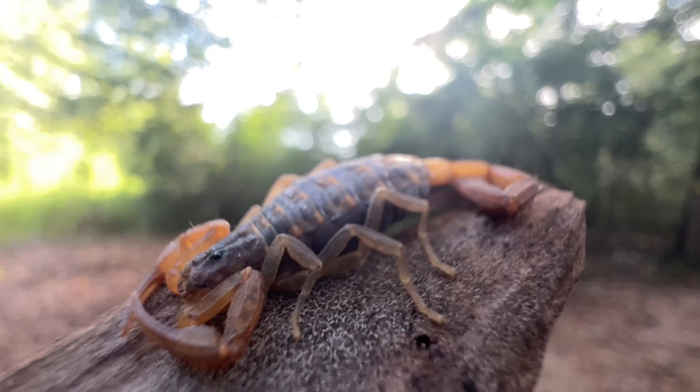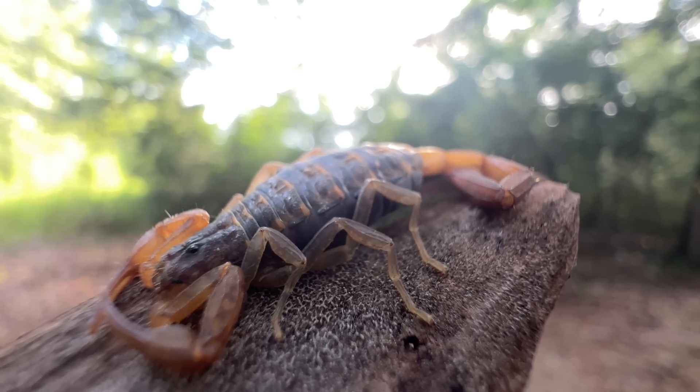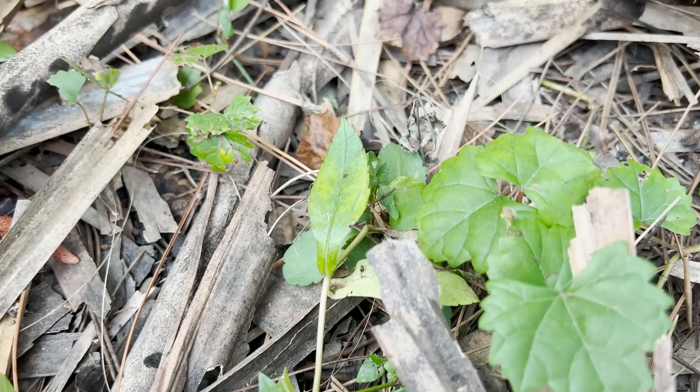We know about spiders and scorpions being venomous, but you probably didn't know that even in your backyard, there's one more weird little venomous arachnid that's probably lurking around, probably closer than you think.